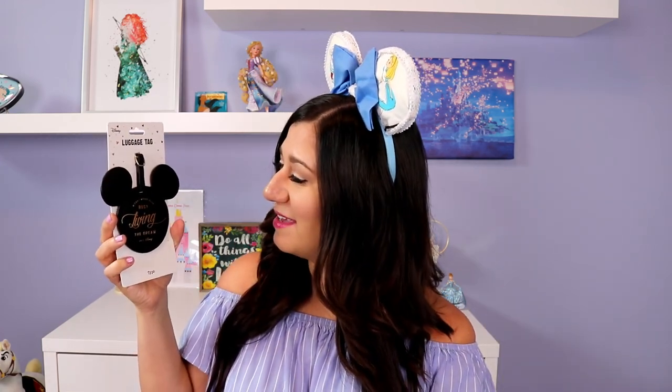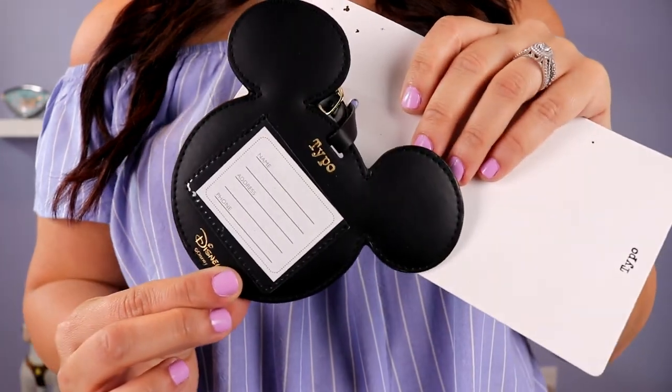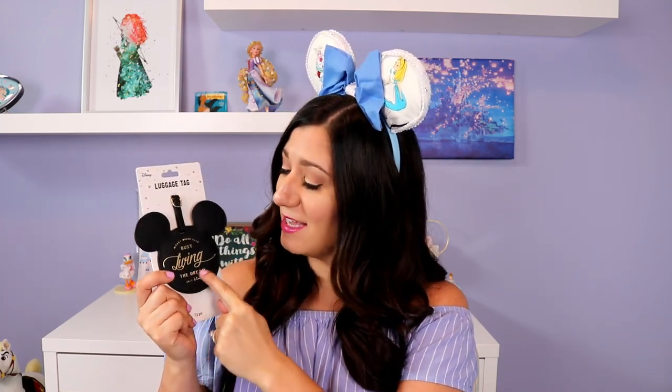This is so amazing — we got a luggage tag! It says 'Mickey Mouse, busy living the dream 24/7 Disney,' and on the back it has the part where you can put your information. I've just gotten two or three other Disney-inspired luggage tags lately, and now all of us in the family are going to have our own Disney luggage tag. I absolutely love it. This one is really gorgeous — I love the fact that it's the Mickey head with all the words in gold. It is really simple and really beautiful.